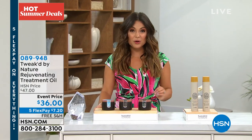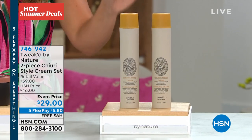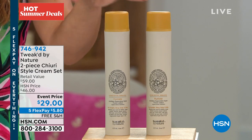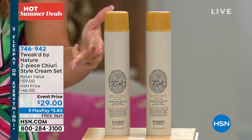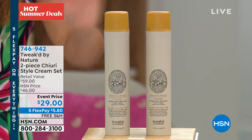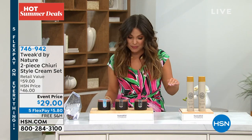I've worked here four years and Dennis and I have never been able to present this together because it's constantly sold out. We have it here in stock — this is your two-piece customer pick Chury Style Cream Set. It's a hybrid — like a mousse cream gel that can give you soft hold, firm hold. It tames frizz, helps define your waves, can smooth your hair. It's a great blow-dry cream. You can use it on wet or dry hair. Dennis made this for himself and shared it with the rest of us, and it is wildly popular.